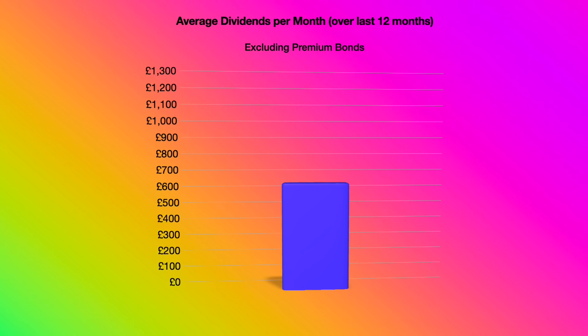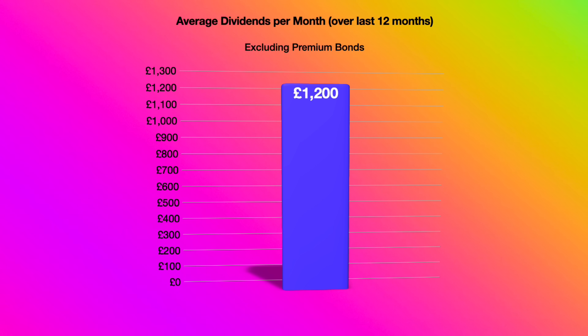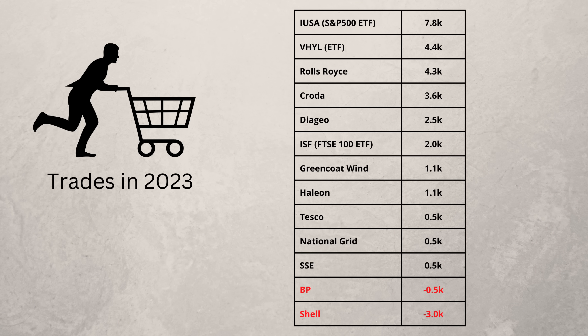With the portfolio now paying out an average of £1,200 a month in dividends, I don't always have to put new money in to buy more shares. Here are all the trades I've made over the last nine months. I've put more into my S&P 500 ETF than any other share — I buy it when I fill up my ISA and keep it outside as it has a very low dividend yield. Regarding individual companies, I've put more into Rolls-Royce than any other, and I keep it outside the ISA as it doesn't currently pay a dividend. At the bottom of the table you can see I've sold a few oil shares to rebalance the portfolio, as oil has done very well recently and was starting to dominate.